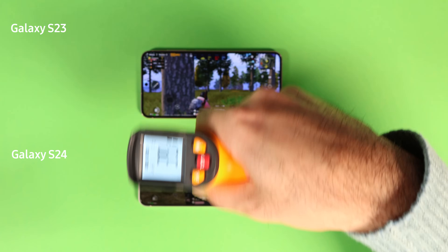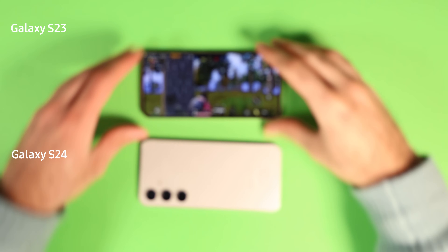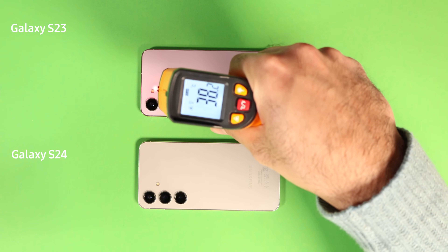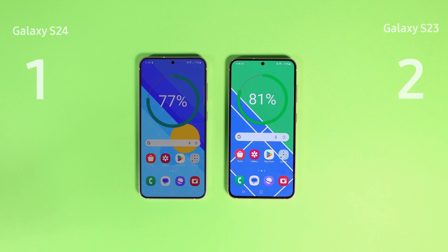By the end of the test, there was a 7 degrees difference between the two phones, which is insane. The back of the S24 is 10 degrees hotter than the S23 — which is, again, crazy. S24 used 3% more battery during the test. It is a clear win for S23, hence the score is 2 to 1.